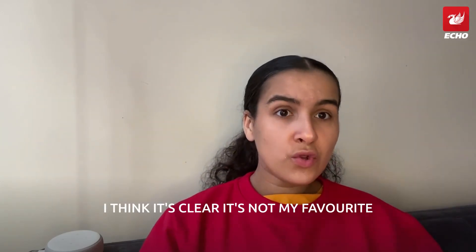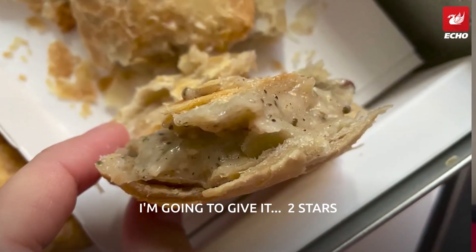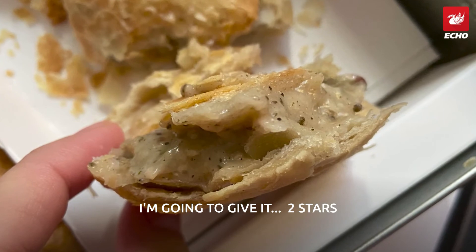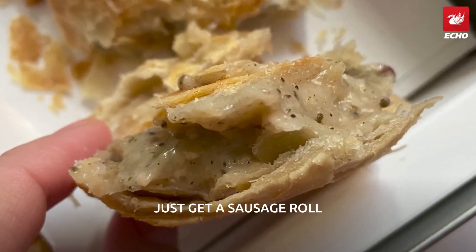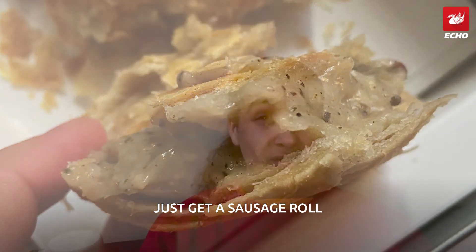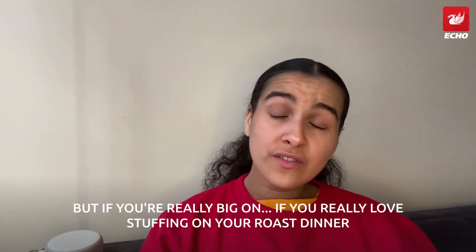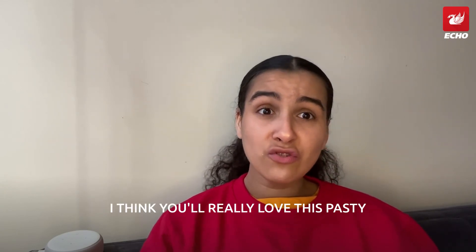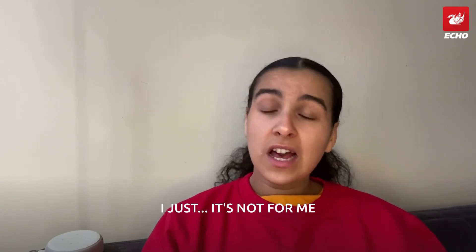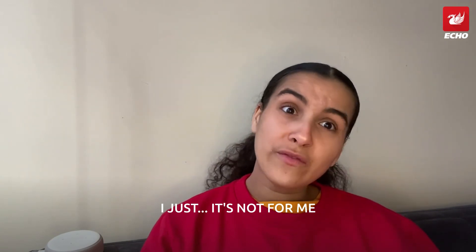It's clear it's not my favorite. I'm going to give it two stars — the flavor's not bad but the texture is. If you really love stuffing on your roast dinner I think you'll really love this pasty, but it's just not for me.